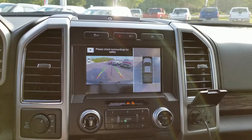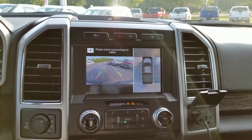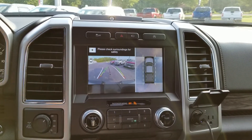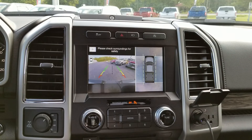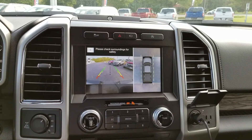And look, it's dynamic. I'm turning the wheel right now, and dynamic means that you can actually see it turn with the vehicle, so you know exactly where you are in real time based on your turning direction. I just put it in drive and it stayed there — it's going to stay there for just a second while you're pulling away. It's a cool feature. Love that.